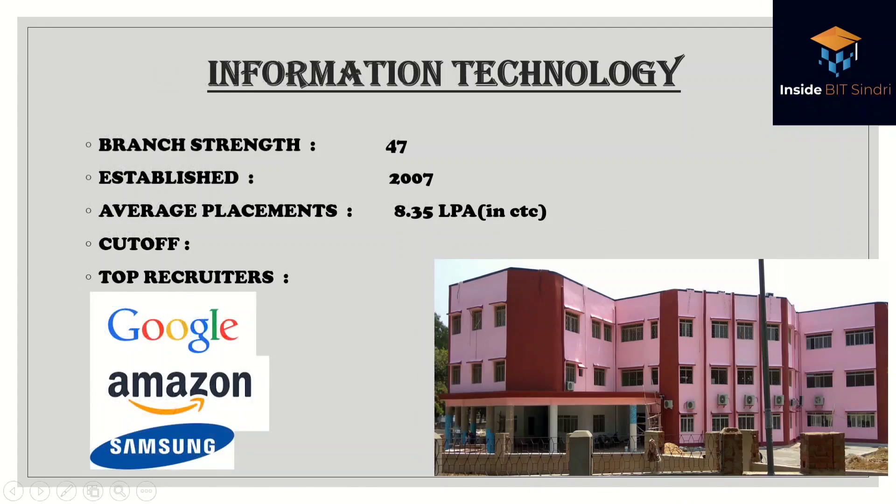The second branch is Information Technology, with a batch strength of 47, established in 2007, and an average placement of 8.35 lakhs per annum. These are the top recruiters, and this is the department building.